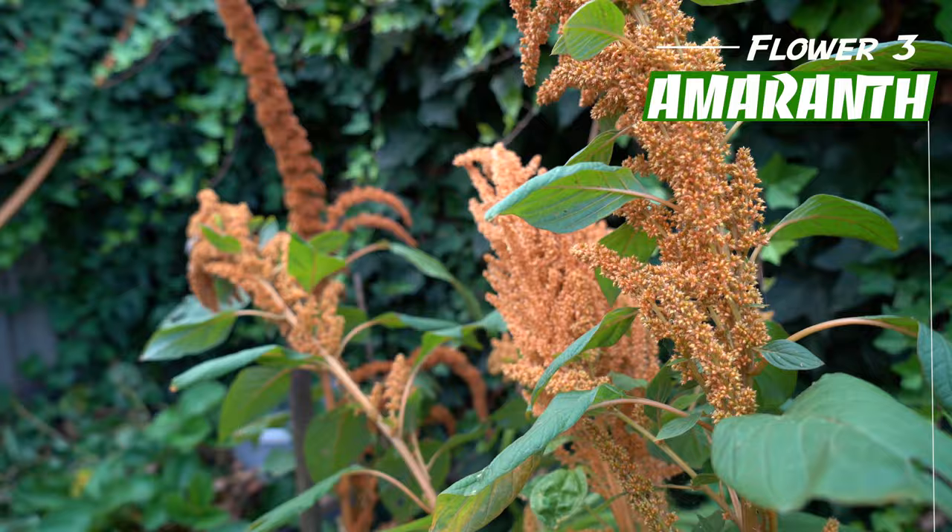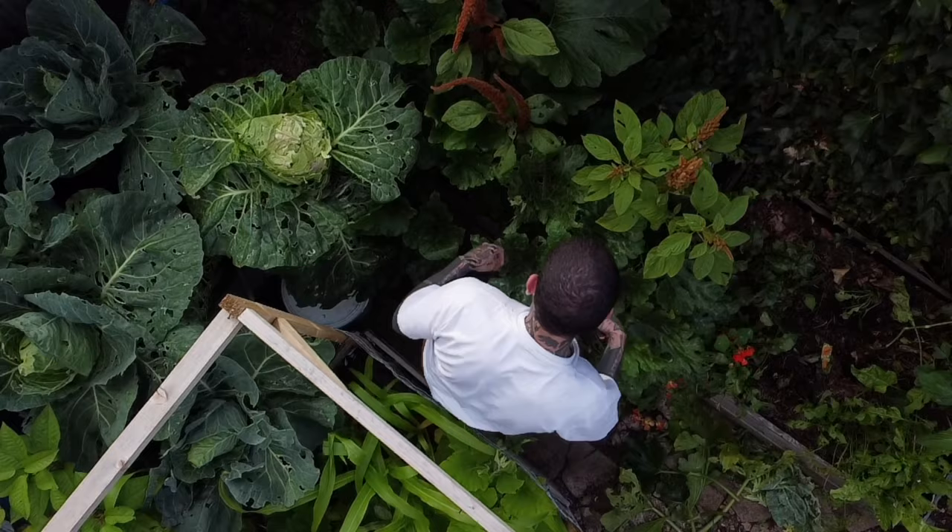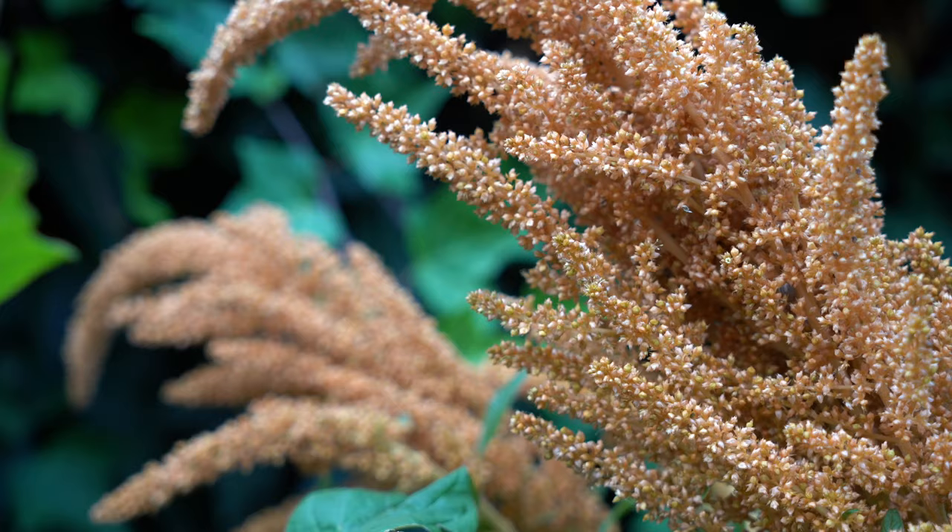Nasturtiums also attract good bugs such as hoverflies, which are predatory insects for aphids and other kinds of pests. Amaranth plants come with plenty of benefits for your garden and a great visual impact. Amaranth grows well in average to rich, well-draining soil with equal amounts of phosphorus and nitrogen. Like many other vegetables, it needs at least five hours of sun to thrive. It's an optimal companion for the nightshade family, beans, peas and marigolds. The seeds are edible and could be eaten cooked like quinoa or popped like popcorn.